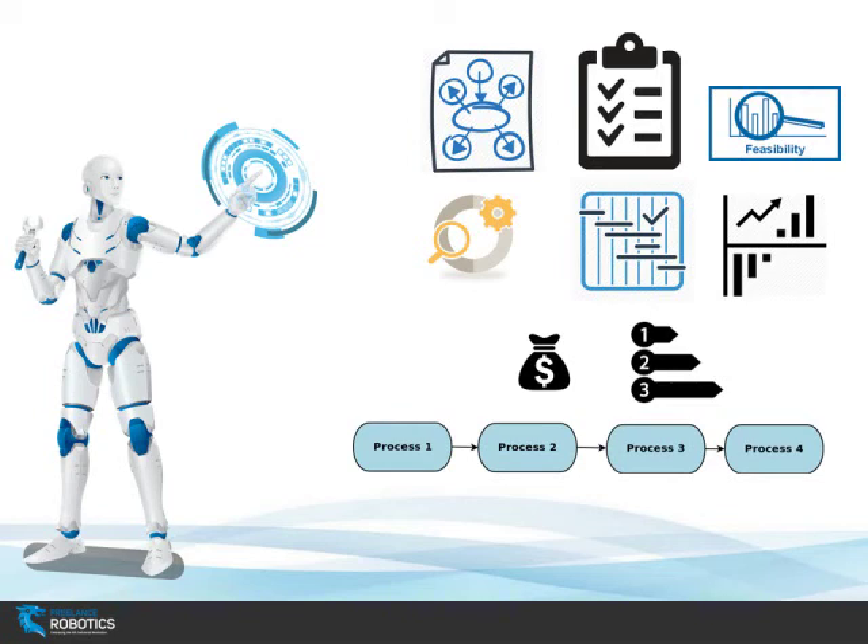We look at basically giving a good head start — what needs to be done, how long it takes. We provide some Gantt charts, look at existing solutions, what needs to be custom-made, what can be bought off the shelf, to come up with a concrete plan, a cost and a time, and a return on investment to see if it's worth doing or not.